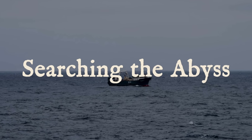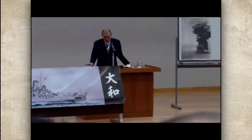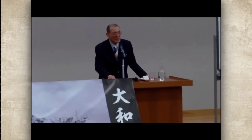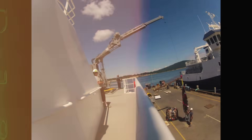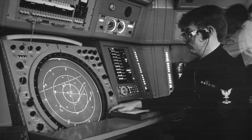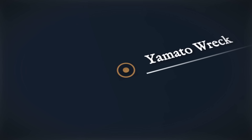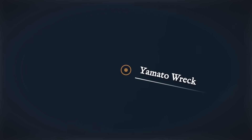For four decades, Yamato's exact resting place remained uncertain. Survivors provided approximate coordinates, but the vastness of the East China Sea and the limitations of 1940s navigation meant the wreck could have been anywhere within a large search area. Japanese expeditions in the early 1980s began systematic searches using side-scan sonar to sweep the seabed. In 1985, search teams finally pinpointed her location at coordinates 30 degrees 22 minutes north, 128 degrees 4 minutes east, lying at a depth of 340 meters.